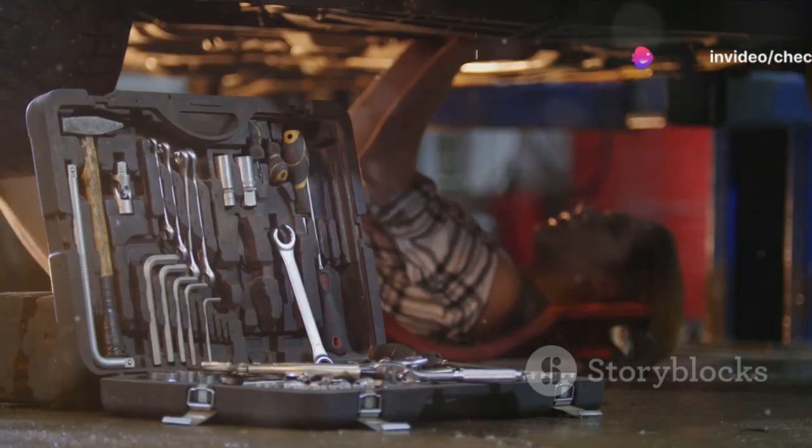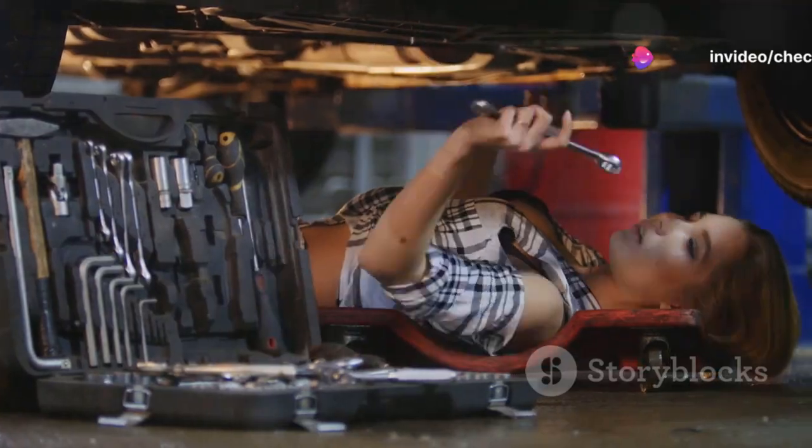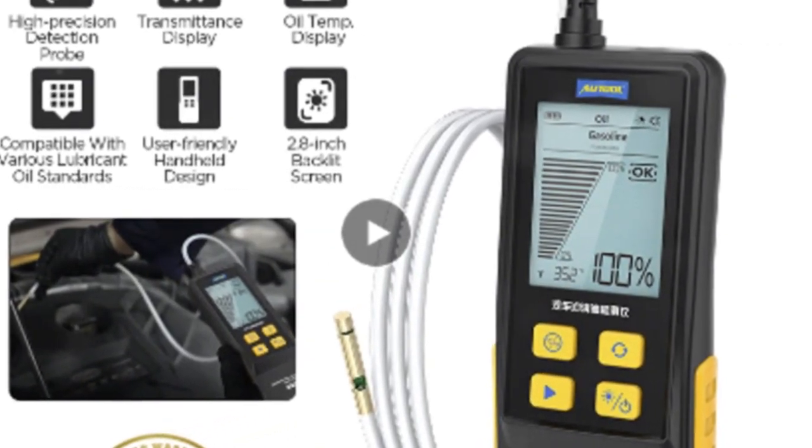Hey everyone, welcome to today's video where I dive into the intriguing world of car maintenance tools, specifically the Autool AS503 engine oil tester.